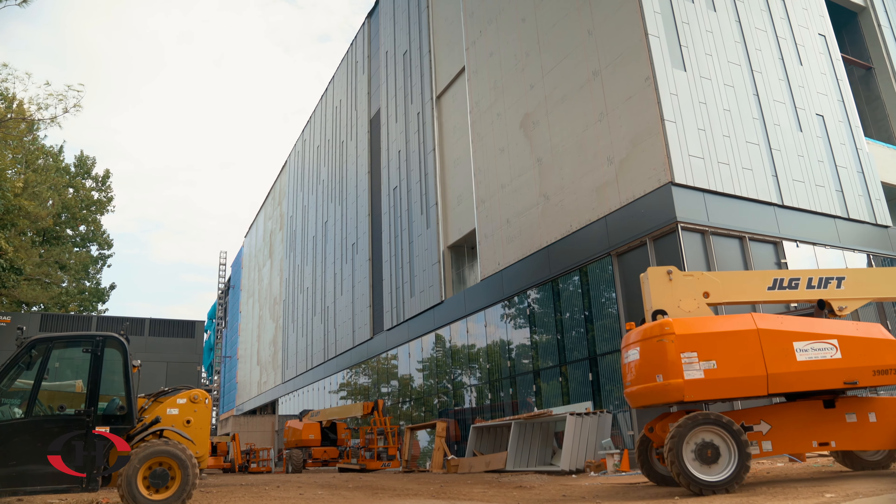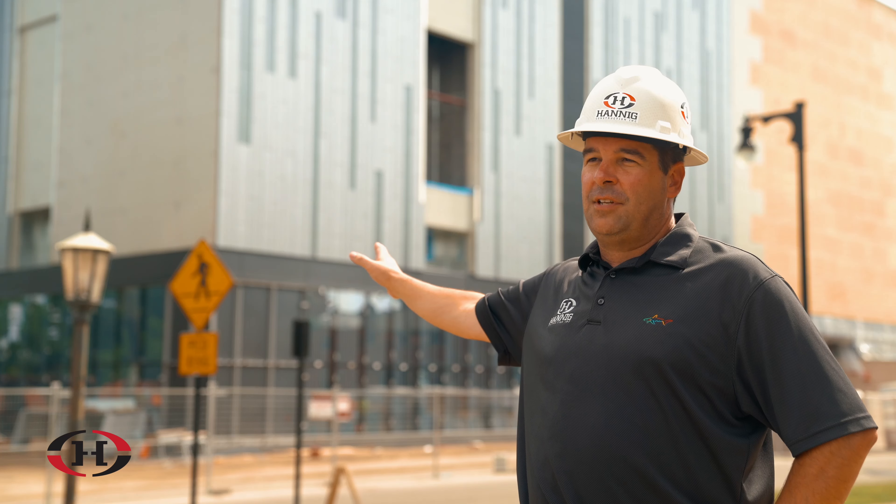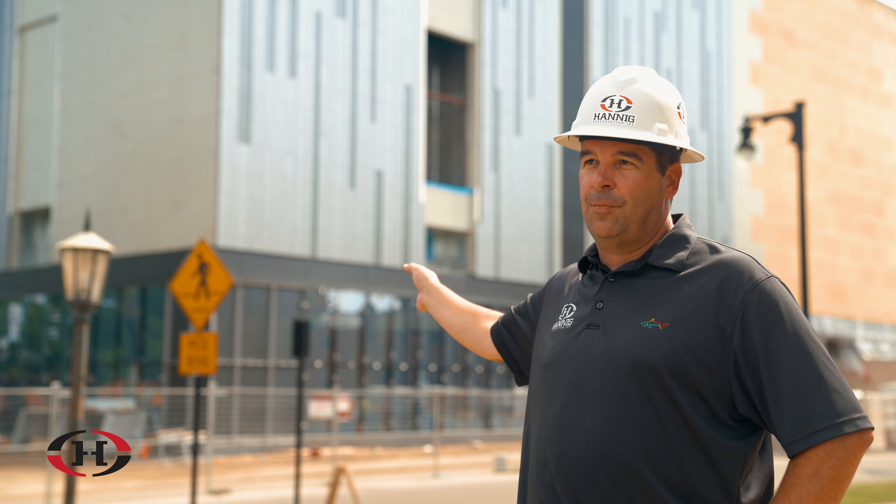Our goal is to get the building enclosed to the southeast corner by the first basketball game, which is November 30th. The metal siding, the glass, and all that is going to be ongoing probably until next summer.